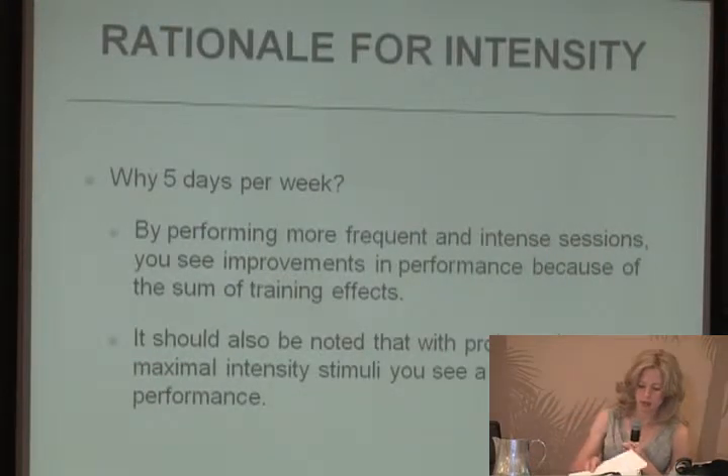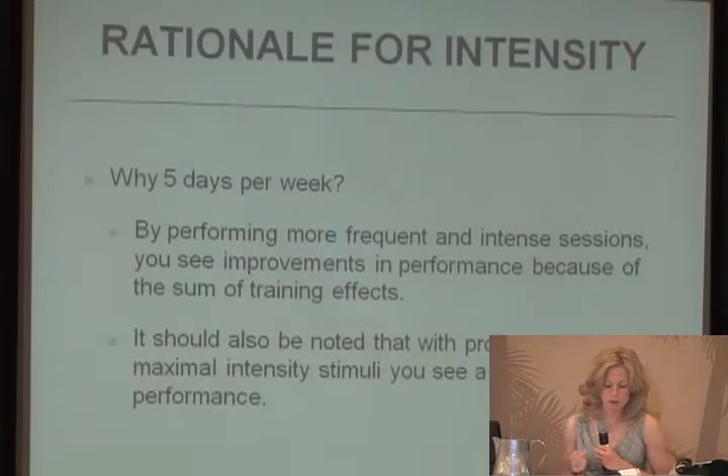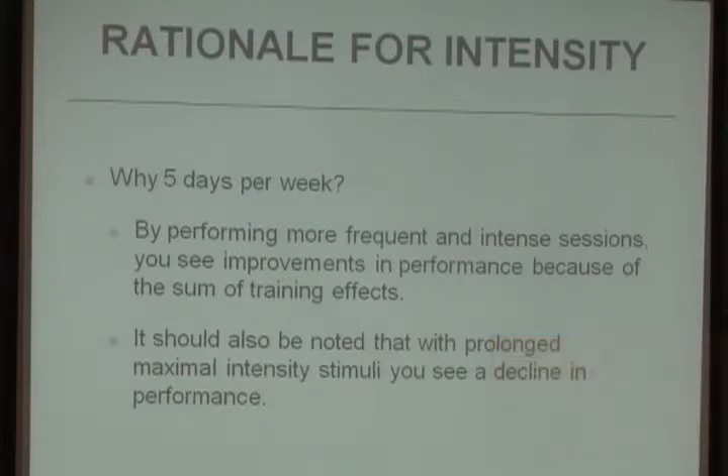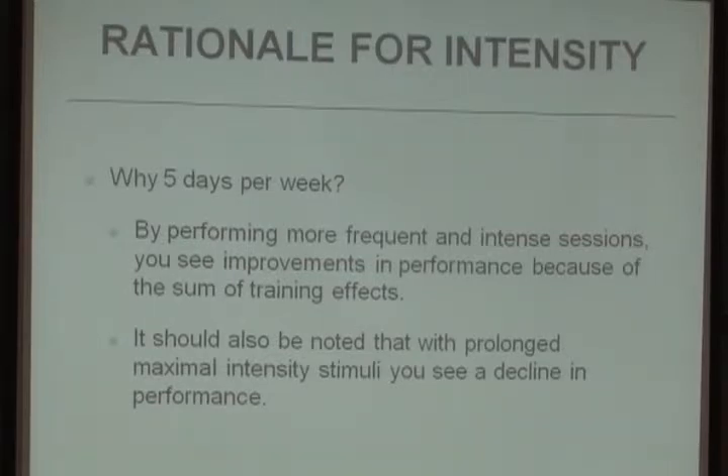The rationale for five days per week is that by performing more frequent and intense sessions, you see improvements in performance due to the sum of training effects. It's also noted that if you keep applying maximal intensity stimuli, you can see a decline related to the overtraining principle.